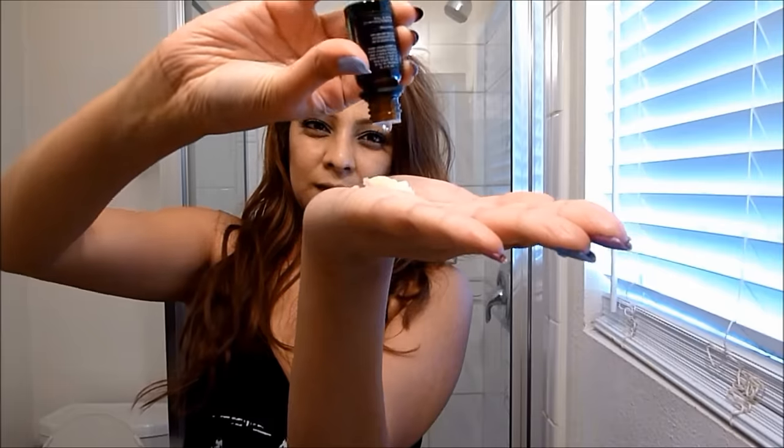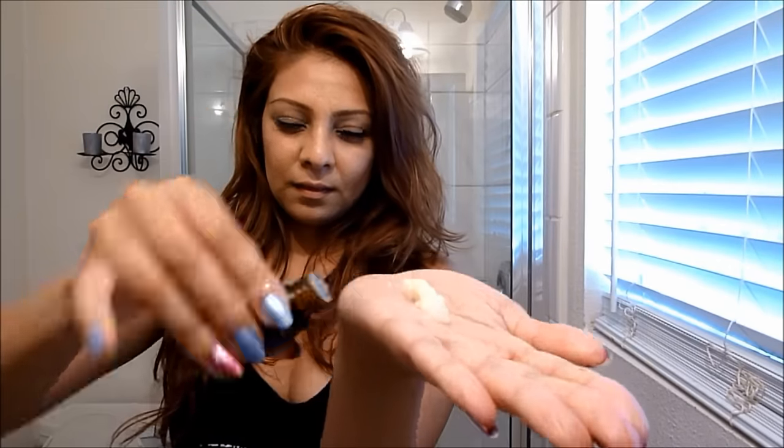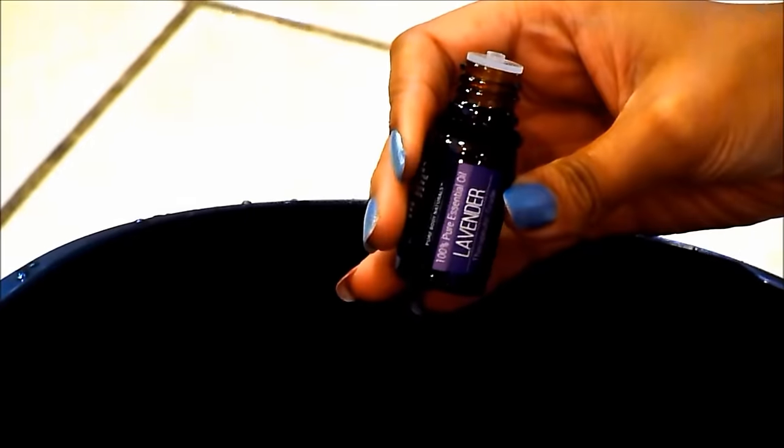So the first way you can use essential oils is to drop a few drops into your hair mask. So here I'm using coconut oil and I dropped a couple of drops and then I'm just going to massage that into my hair. This just makes the whole hair masking process a little bit more pleasant and then you get to use whatever oil you want. So if you want to stimulate hair growth, you can use peppermint oil.